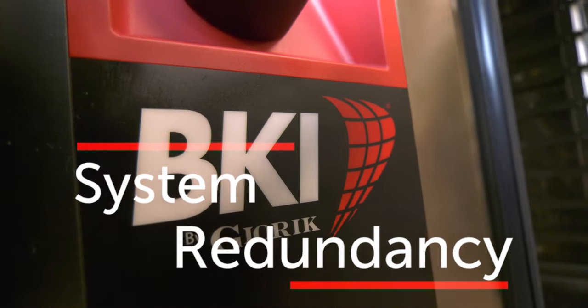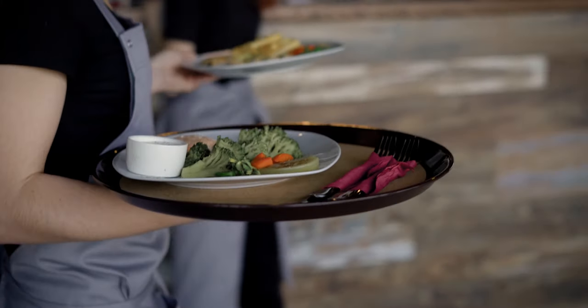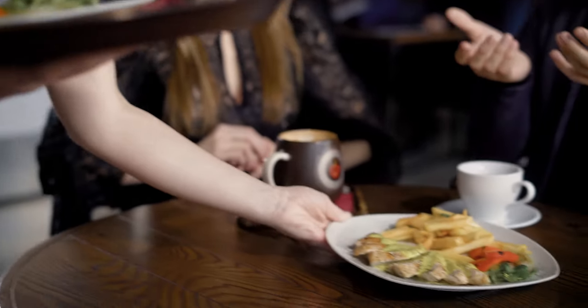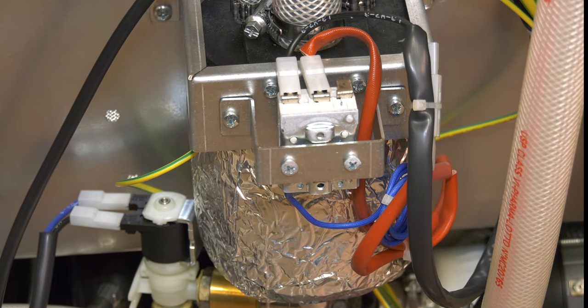Traditional boiler-only combination ovens rely on one system to generate steam, so if it goes down, you can't cook. Our symbiotic steam system provides peace of mind, knowing you can continue to cook should the micro boiler steam generation system need maintenance.